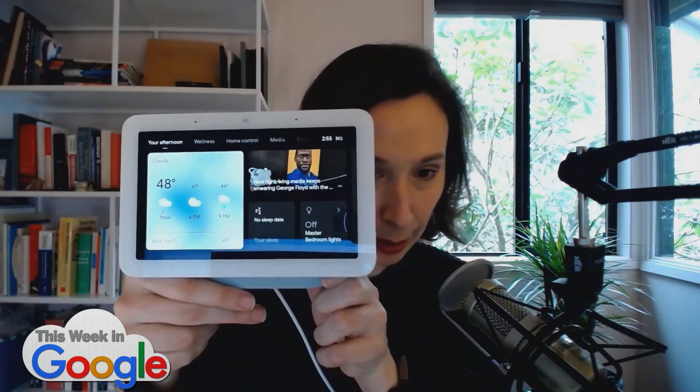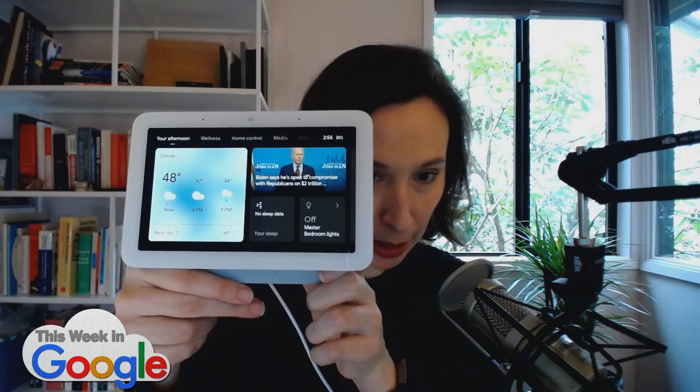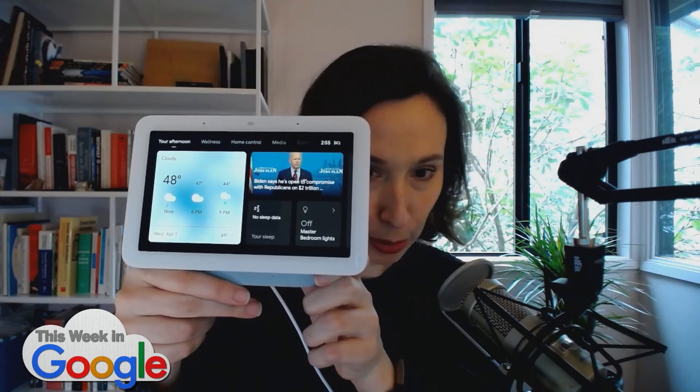I imagine you've been sleeping with this to the side of your bed, analyzing your sleep and giving you data that you can do something with. Well, yes and no. So let's see what you can see. I moved it out of my bedroom, so you can't see my sleep data. But right there it's telling you I have no sleep data, but it's giving me the typical Google Home screen.